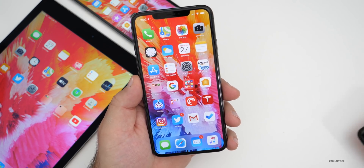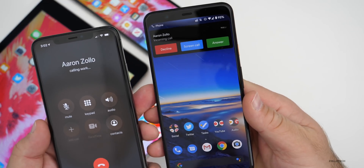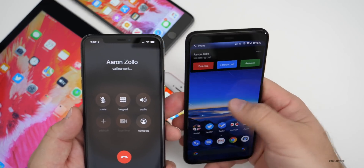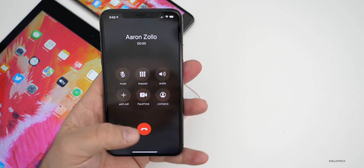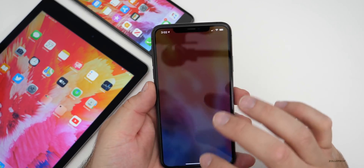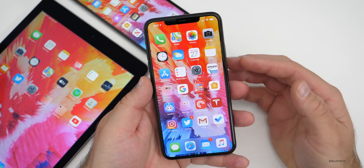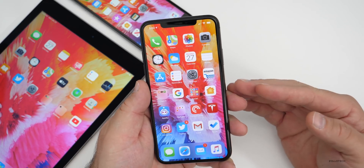On Android it's handled differently. On my Pixel phone here, I'm calling myself — it just says 'Aaron Zolo incoming call' and pops up at the top, so I can keep using my phone while the call comes in. It's strange that Apple hasn't updated this on iPhone — it seems like a simple enough solution — but it's not there yet, and hopefully we'll see it with iOS 14.